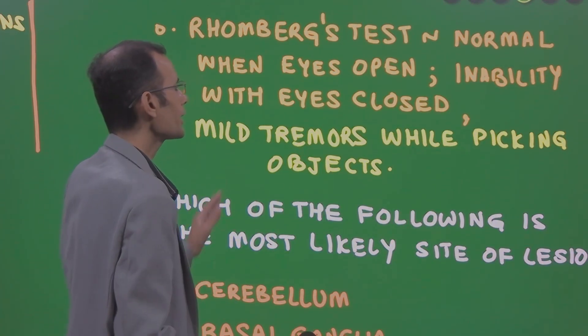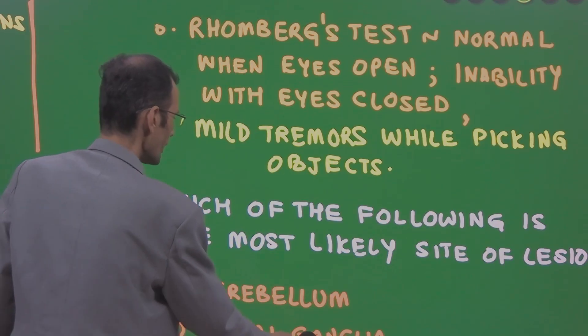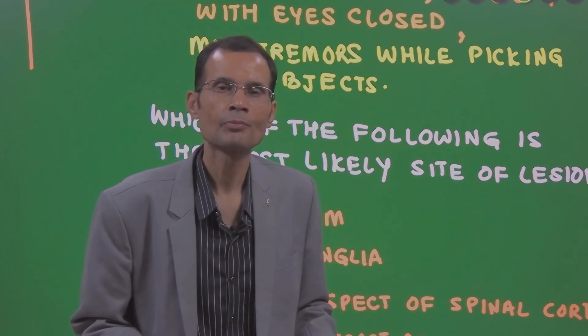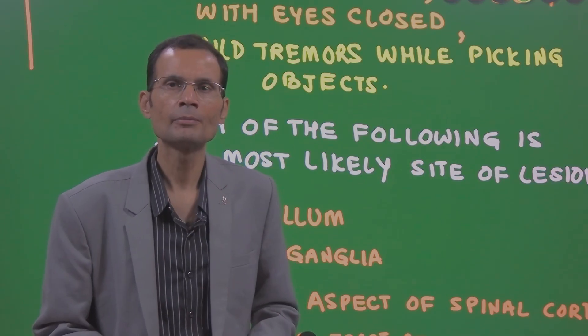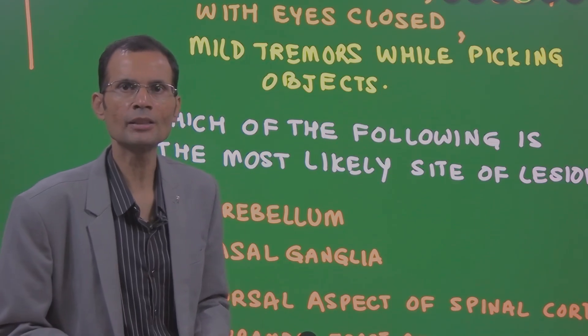Mild tremors while picking objects were also observed. The question is: which of the following is the most likely site of lesion? Without any options, you might think cerebellum — a cerebellar lesion — because there are tremors while picking objects.